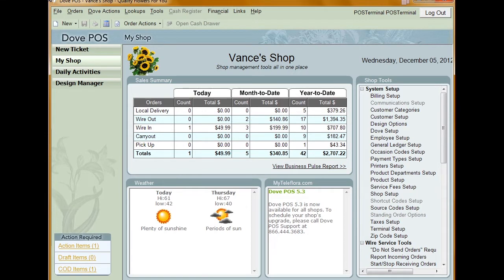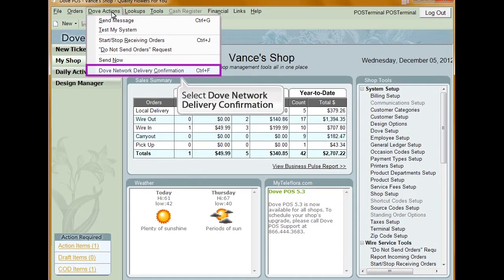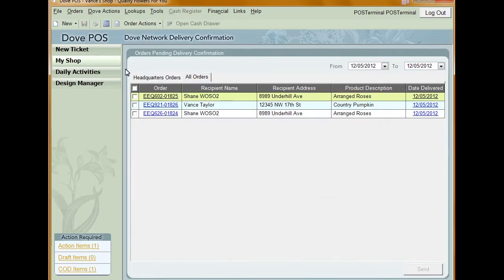To create a delivery confirmation with a date and time stamp only, click Dove Actions and select Dove network delivery confirmations. If you need to view an order, click the order number.